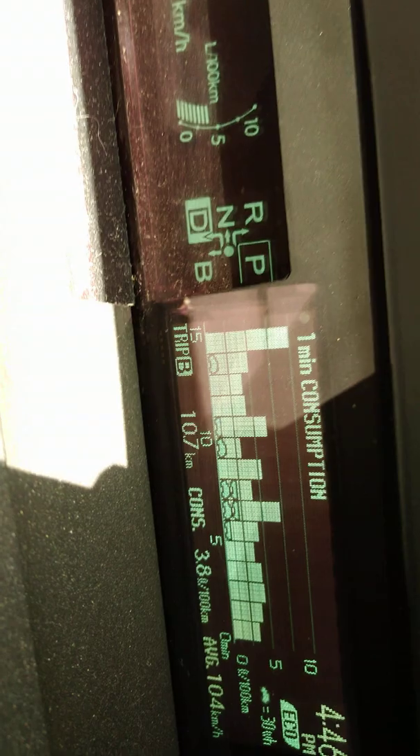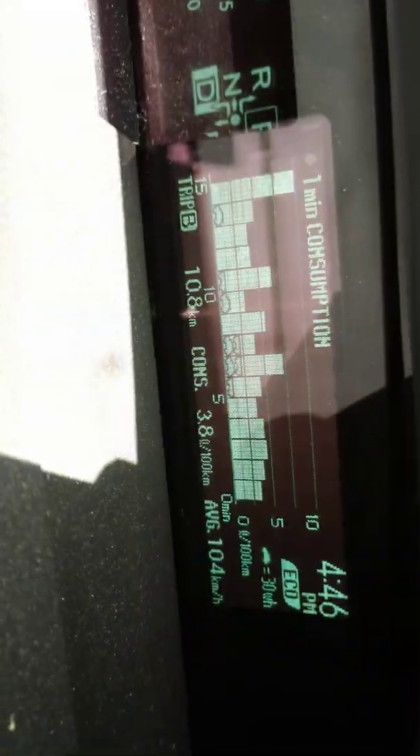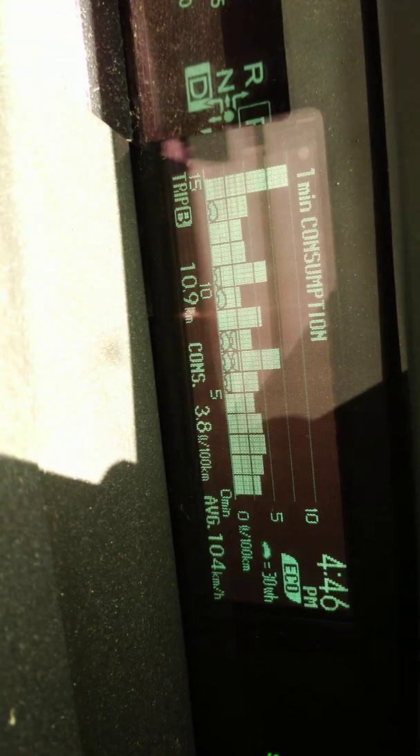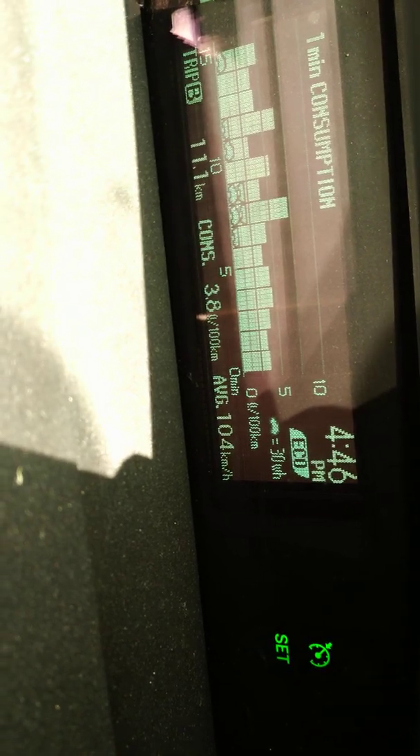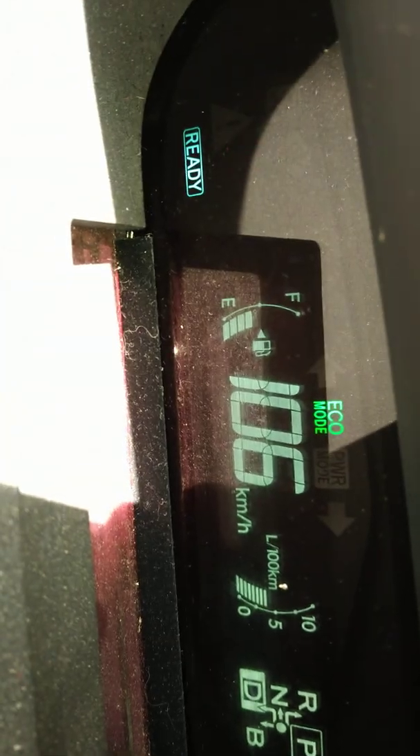So right now I've gone 10.7 kilometers. I'm getting 3.8 liters per 100 kilometers, and it says I'm averaging 104 kilometers an hour. I'm really doing 106.